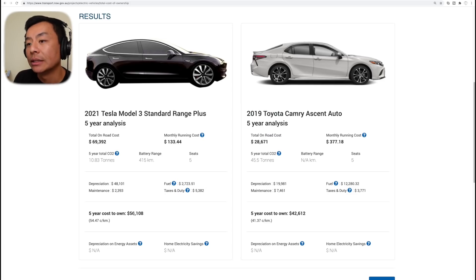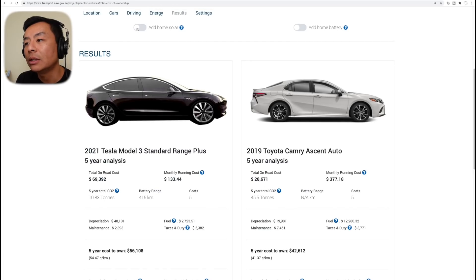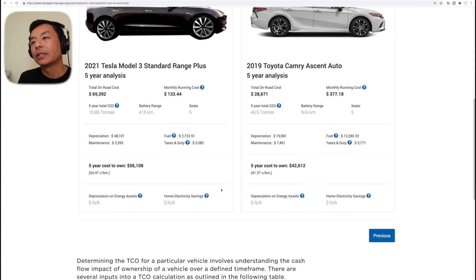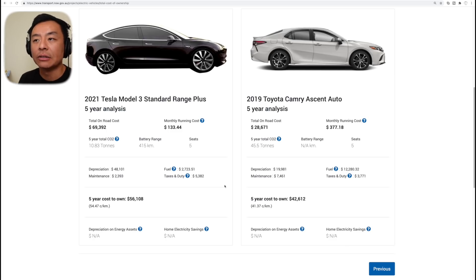Interesting — with those custom settings it actually increases to $56,000 for the Model 3 versus $42,000 for the Toyota Camry. Let's add home solar and the battery — again, not too much difference. So you can safely say: without solar and battery, it's about $55,000 to $56,000 for the Standard Range Plus Model 3 versus $42,000 for the Toyota Camry — a $13,000 to $14,000 difference over five years. There's a high upfront cost, but that gap certainly narrows over time.